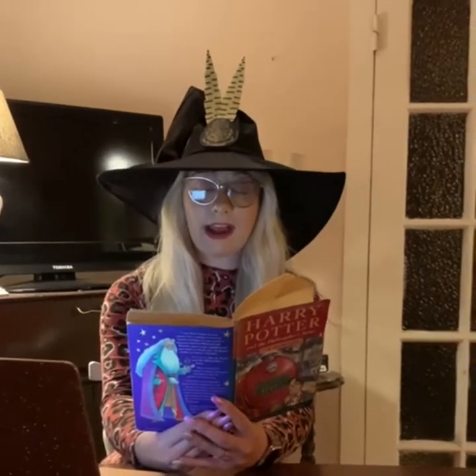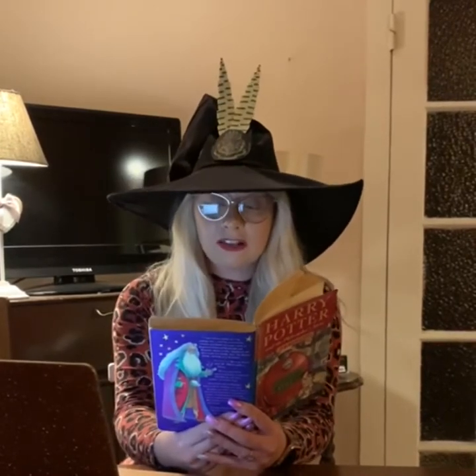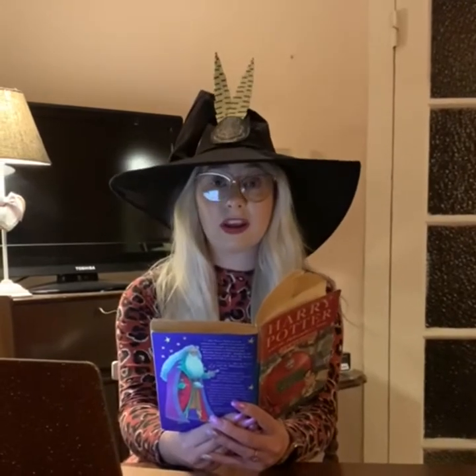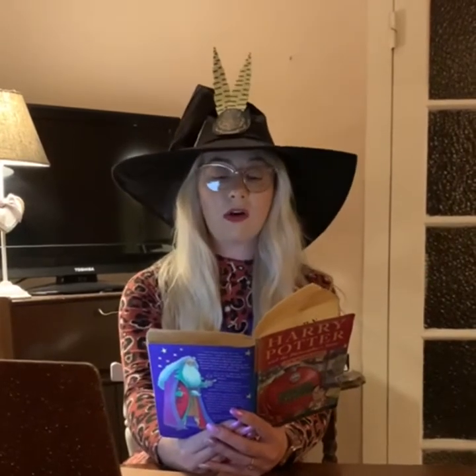To avoid all the staring eyes, Harry looked upwards and saw a velvety black ceiling dotted with stars. He heard Hermione whisper: 'It's bewitched to look like the sky outside. I read about it in Hogwarts: A History.' It was hard to believe there was a ceiling in there at all, and that the great hall didn't simply open up to the heavens.